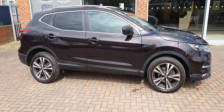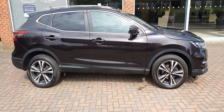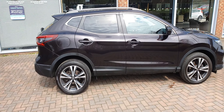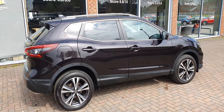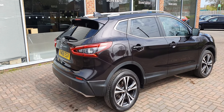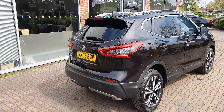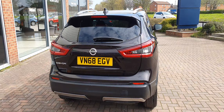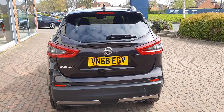These cars are very highly specified: 360 degree cameras, satellite navigation, Bluetooth connectivity — basically everything you need. The car has a few minor marks which you would expect with a car of 74,000 miles, but overall it's a nice example of this popular family SUV.